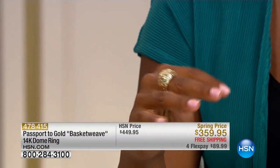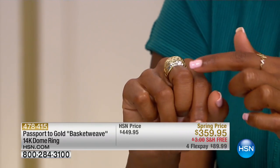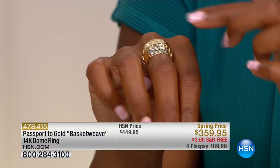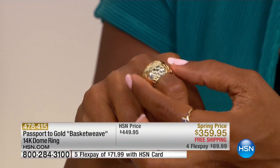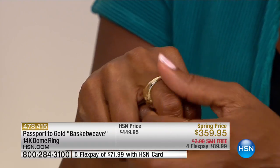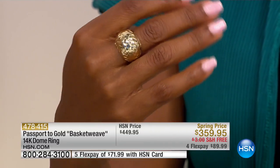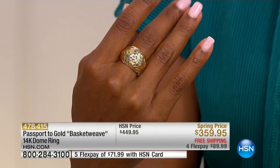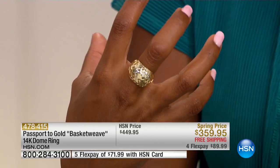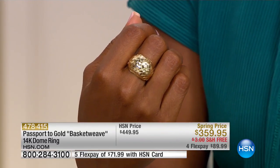This ring — bold, heavy — it makes a statement. It's a basket weave design and also a dome, so it's not just a flat ring. It has presence and sits up very high on your hand. 14 carats of gold with this beautiful woven texture, and underneath it's smooth so you can use your fingers comfortably. It's a solid piece of gold — it truly is, and it feels like it.